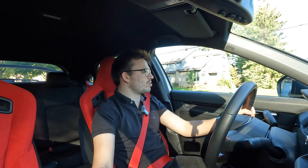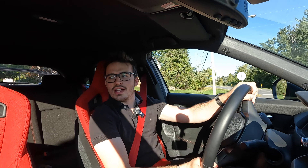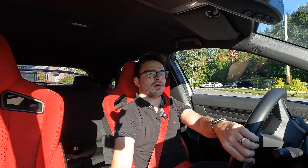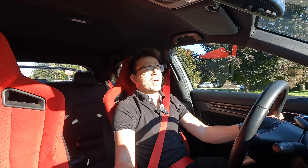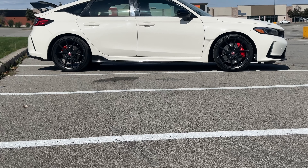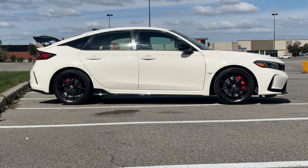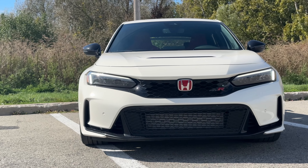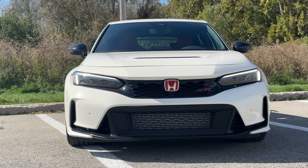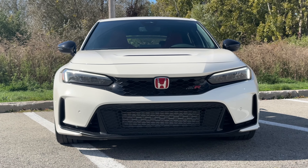It definitely blows the Volkswagen Golf R out of the water in terms of horsepower and performance — I think that's the car it's closest to on paper — and it's definitely got a leg up there in my books. But overall, it's been really easy to live with. The transmission responds to me well. I've got rev match downshifting, and I'm terrible at heel-and-toe rev matching anyway, so the fact that I have something that can take care of it for me is a huge deal.